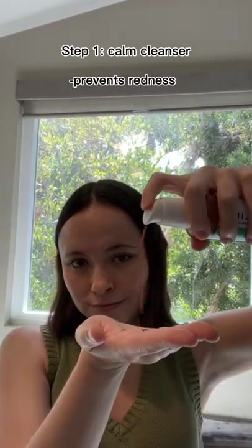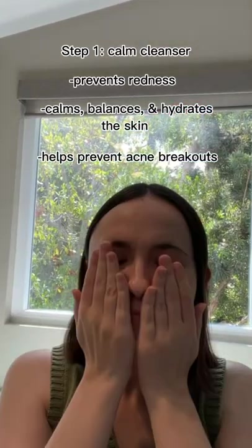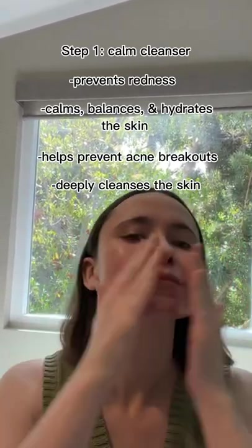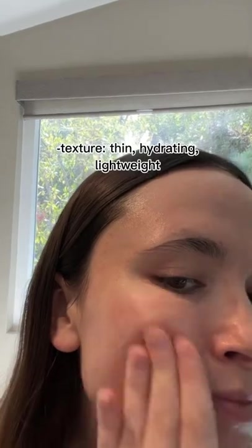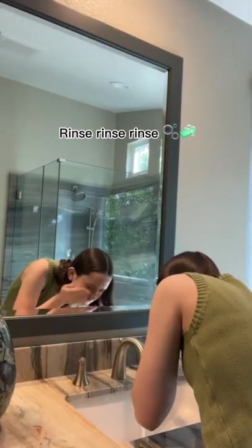First, I go in with the Calm Cleanser. This gentle cleanser prevents redness, calms, balances, and hydrates the skin, helps prevent acne breakouts, and deeply cleanses the skin. I massage it into my face for one to two minutes to make sure the product really absorbs and exfoliates the dead skin cells on my face. This cleanser has a lightweight, watery consistency that is immensely hydrating.